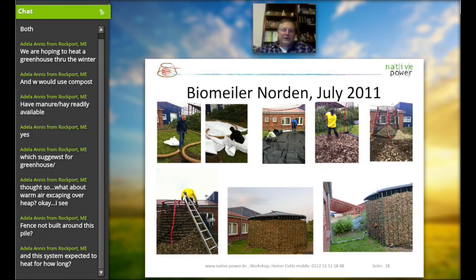That previous picture showed a pile just as it comes — no fence work around it. On the next slide, number 18, we see the build-up for the compost heap with the tent system. The compost heap will heat for about 12 to 15 months.